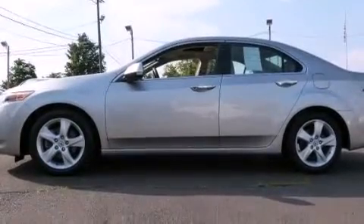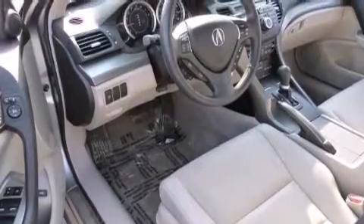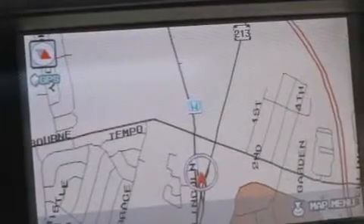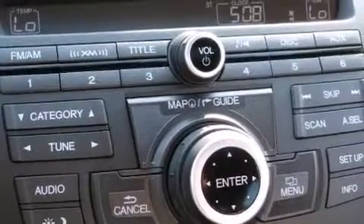Its top features include a sunroof, high-intensity headlights, commercial-free satellite radio, a double-wishbone independent front suspension, traction control and stability control systems, aluminum wheels, and a tire pressure monitoring system.